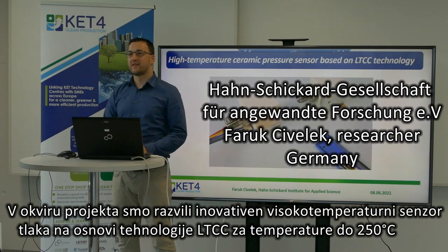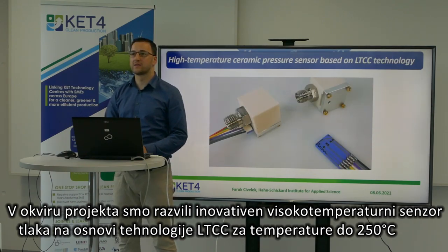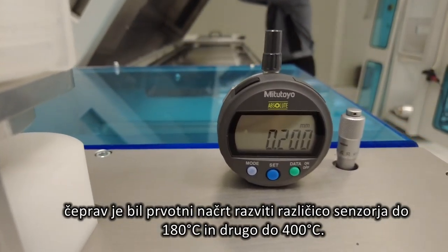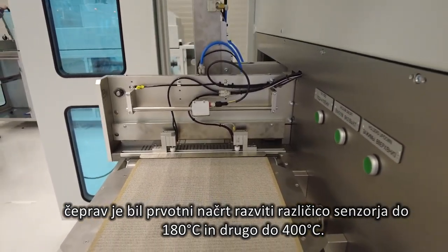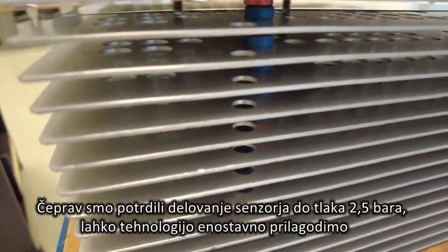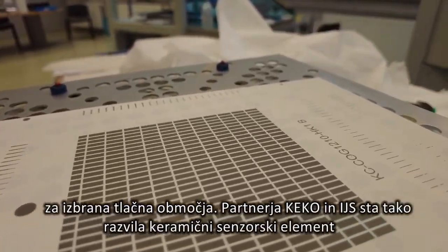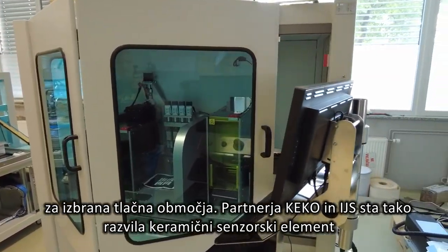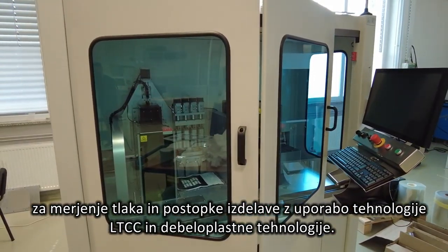An innovative high-temperature ceramic pressure sensor based on LTCC technology for temperatures up to 250 degrees was developed within the project. The initial plan was to develop one version for up to 180 degrees and a second version for up to 400 degrees. Although the solution was demonstrated for a pressure up to 2.5 bar, the technology can easily be adapted to certain pressure ranges. The partners KIKO and GSI developed the ceramic pressure sensor element and the required process to fabricate them using LTCC and thick film technology.